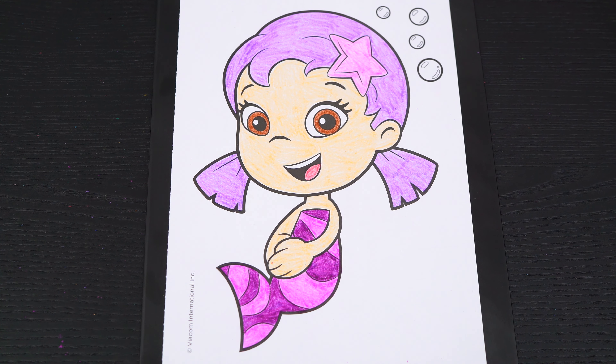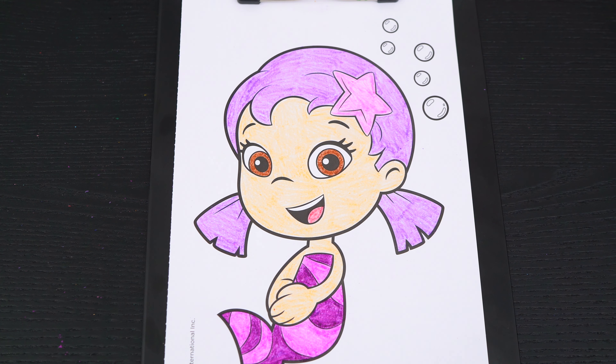Okay, now I'm all finished coloring in Oona. So adorable! Next, let's color in these bubbles up here light aqua blue.